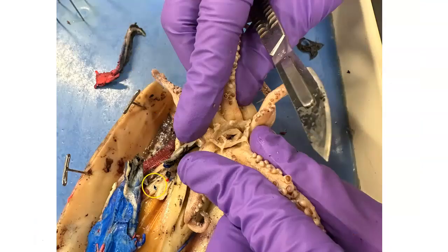The squid will use its tentacles to bring food into its beak. The beak will excrete venom as well as saliva to begin chemical breakdown via digestive enzymes. The radula inside of the beak will help tear the food into smaller pieces, which is part of its mechanical breakdown.